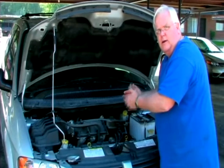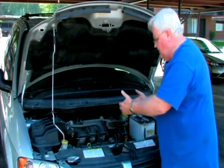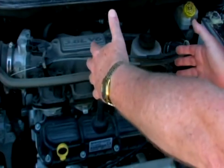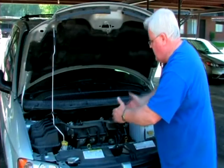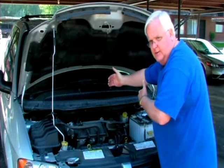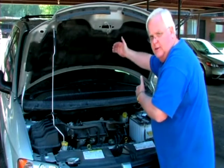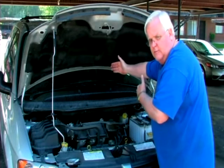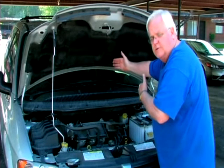In a rear wheel drive car like the older cars, the engine sits forward, facing straight forward. The transmission is behind that and then the drive line goes to the back wheels and pushes the car forward or pulls the car backwards.